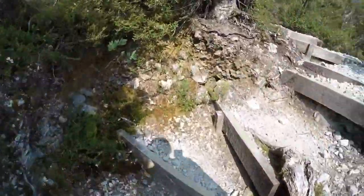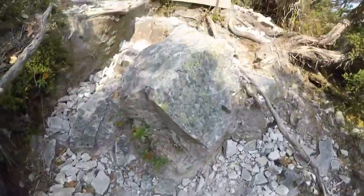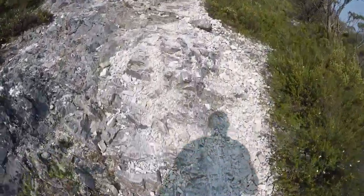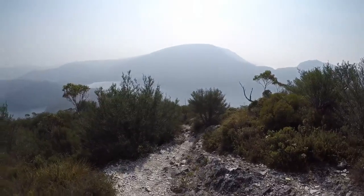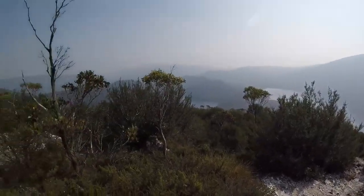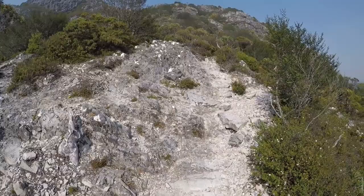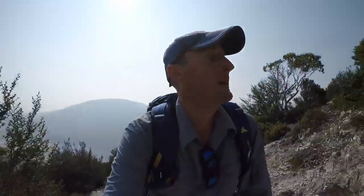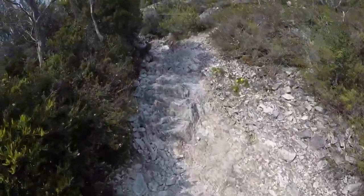Plenty of these big steps to start off with. We're going to hike pretty quickly. Link Track — what a brute! About halfway up now. Hear my voice — my breath gives it away. It's warm, and it's steep.